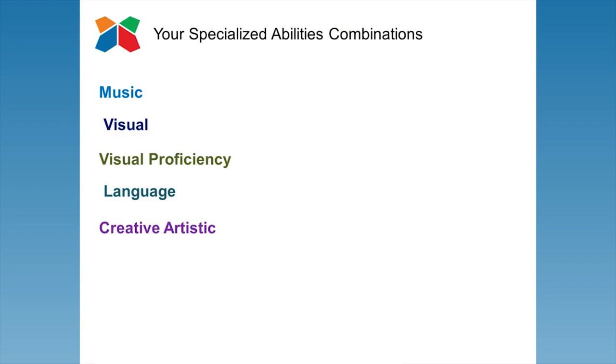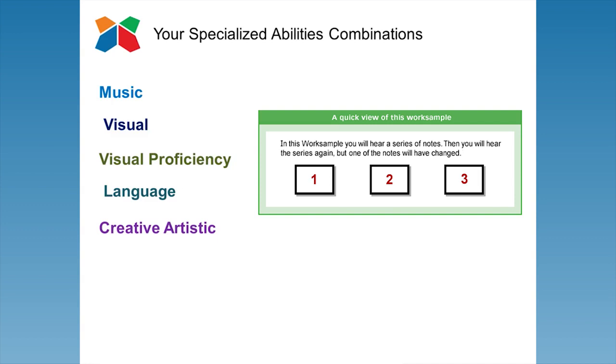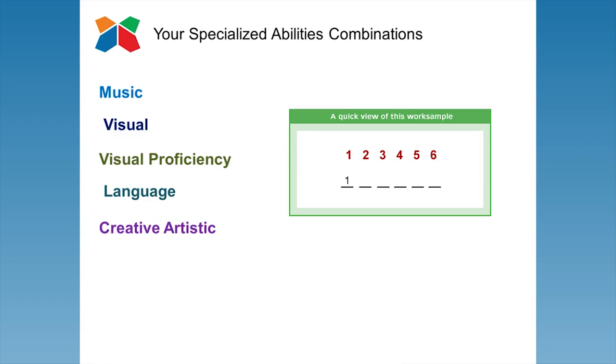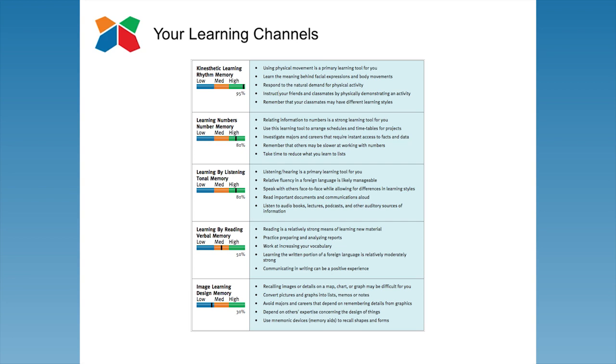The next section of the report looks at six combinations of ten specialized abilities. Customized for each student, the report identifies the degree to which music, visual, creative, and language abilities come naturally. Whether or not a natural aptitude exists can help a student anticipate classes or coursework that might be particularly challenging or effortless, draining or energizing, recreational or career worthy. The HCES also provides a rank ordering of five basic learning channels as well as the strength of each channel, especially helpful to the student who faces classes that require studying, sometimes for the first time.